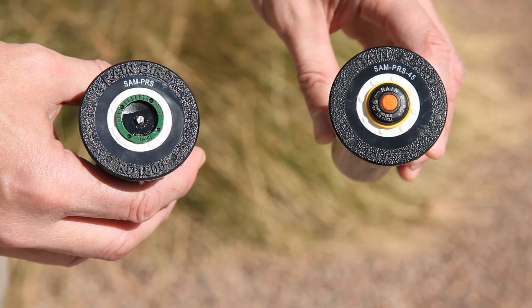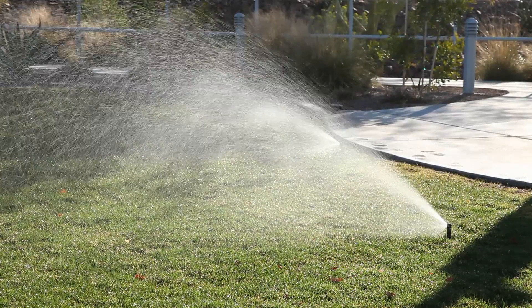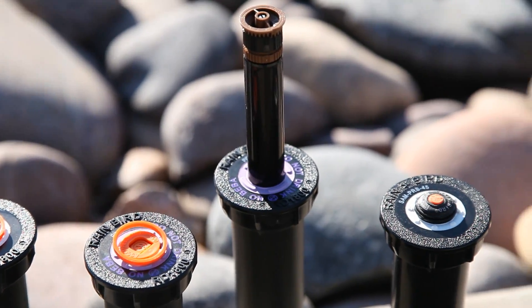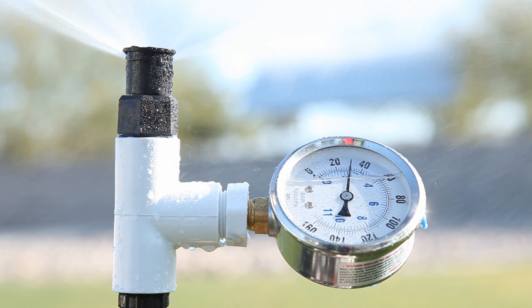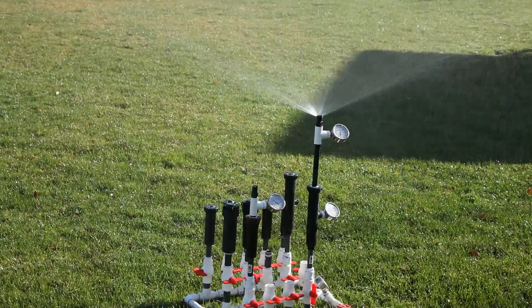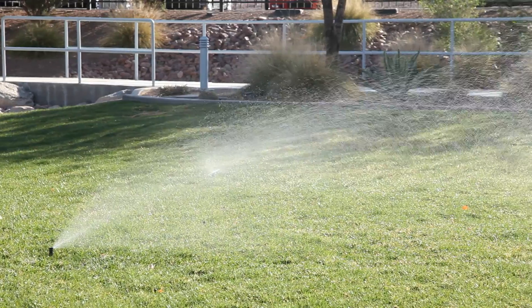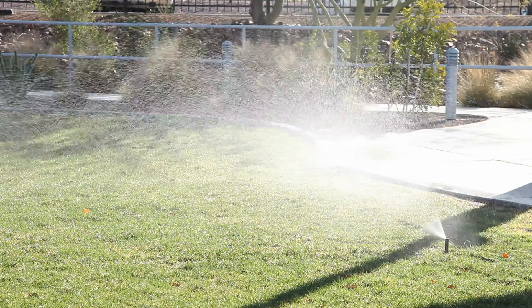Rainbird's PRS pressure regulating spray heads can reduce water waste and reduce your water bill. Rainbird PRS spray heads with flow optimizer technology have a pressure regulator built inside the stem. This reduces excess water pressure and ensures the right amount of water flows through the nozzle, reducing misting and fogging, delivering superior nozzle performance, and reducing water waste.